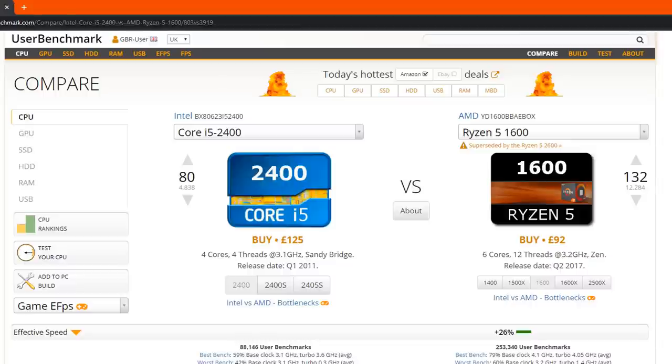Against the Ryzen 5 1600, the scores speak for themselves — it's 26% faster than the Core i5-2400 Intel CPU. You can still play games on the i5-2400, but the problem is upgradeability and looking to the future. A Ryzen 5 1600 paired with an A320M motherboard is still a cheap build and will cream the i5-2400, giving you six cores and 12 threads for editing as well. And it's brand new with warranty — no worrying about old architecture packing up.